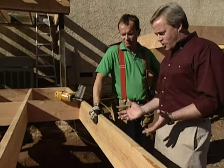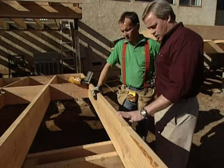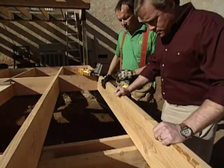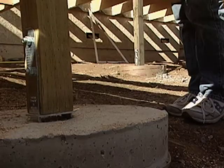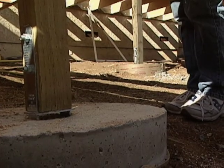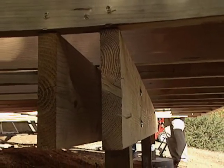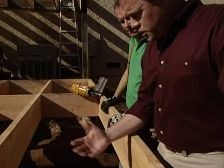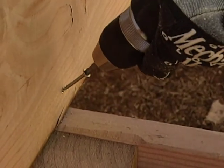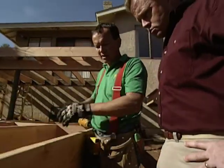Now, any project like this starts with the foundation. How deep did you go? We've got 24-inch deep footings, 24 inches round. Then we have sink-plated brackets coming out of the concrete with our pressure-treated posts, and then double 2x10 Doug fir beams running the entire length. These are on 24-inch centers. I also notice screws here — I like screws because they control exactly where the boards go and make for much more solid construction than nails, which can work their way in and out of the wood.